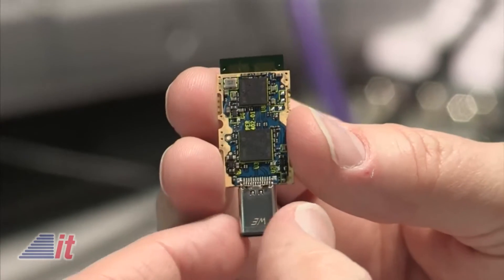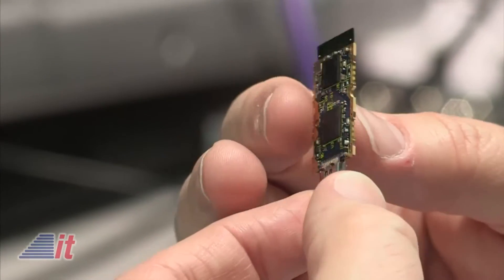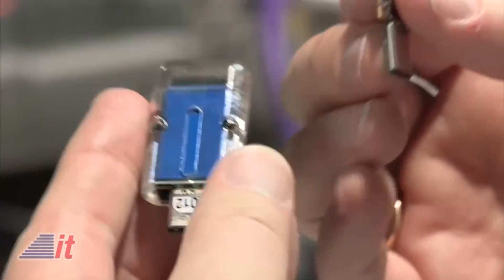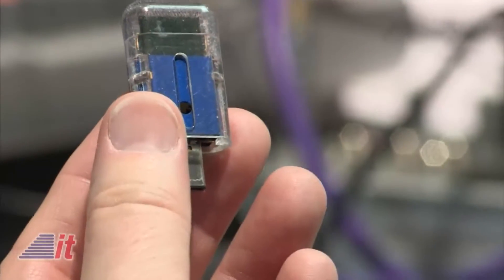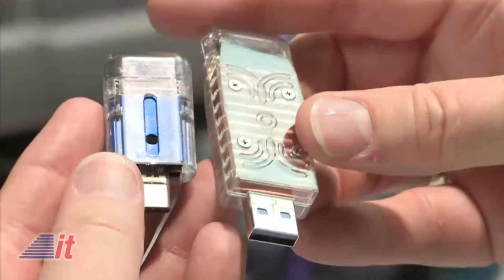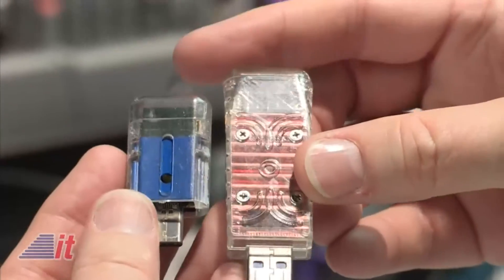And, of course, it wouldn't be this that I'm holding — for those watching the video — because this is showing us the guts, if you will. It doesn't have a case, but it would be more something like one of these devices that I'm picking up now. Exactly — it's your standard USB, and it has the electronics in it for WiGig to work.